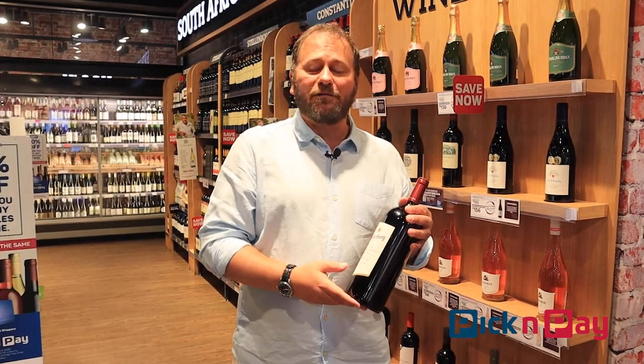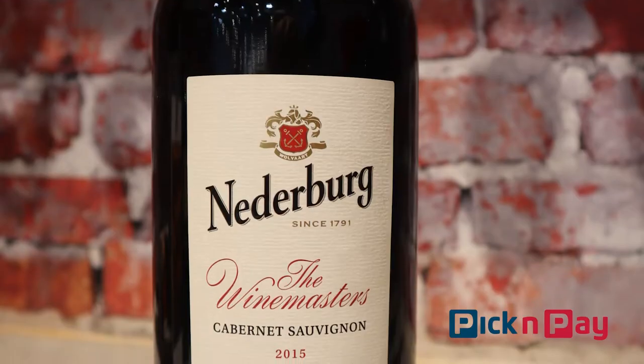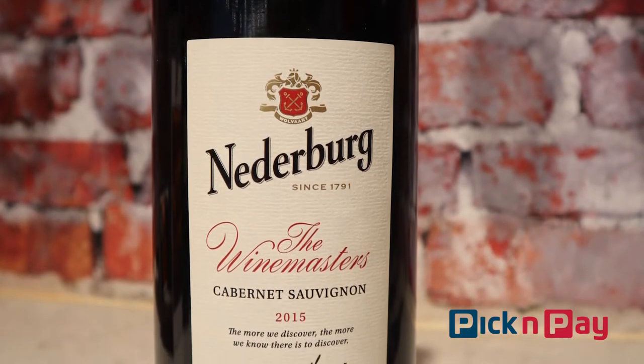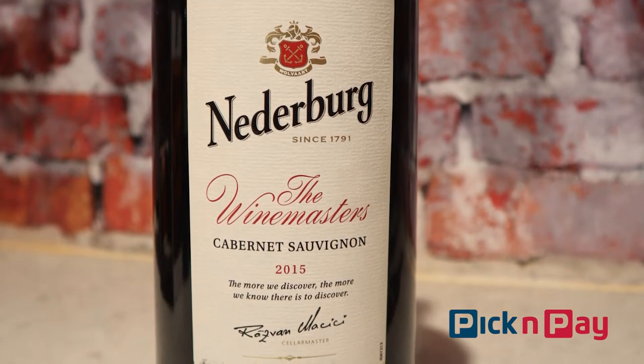It's also got a wonderful price. In this case, 230 rand normally. But if you're a member of the Pick and Pay Wine Club, it comes down to just 184 rand a bottle. And if you're lucky, you might just find a slightly older vintage in your store, which gives you an added benefit to what is already a superb bottle of wine.